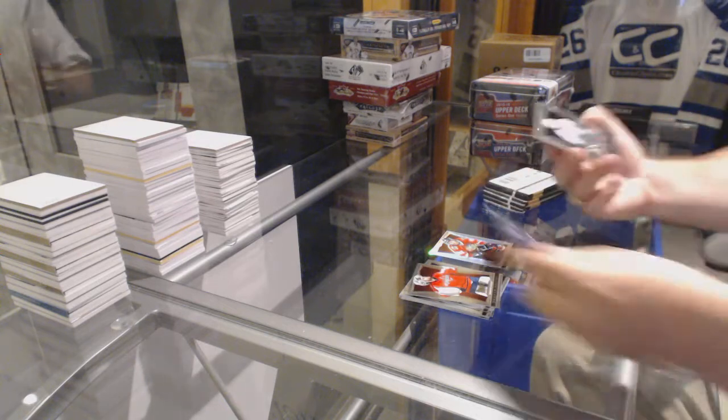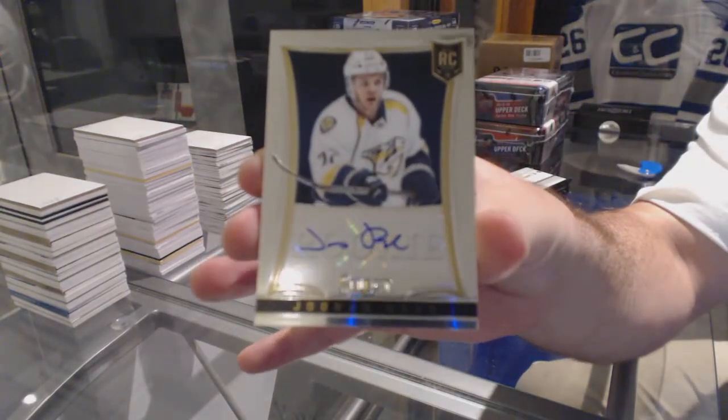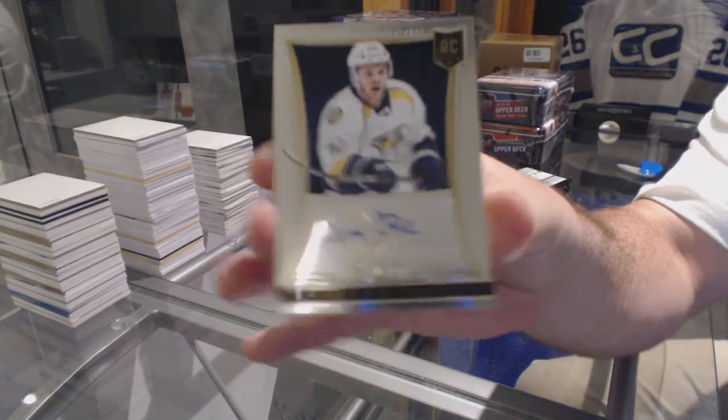For the Nashville Predators, number 399, rookie autograph of Junis Rask.